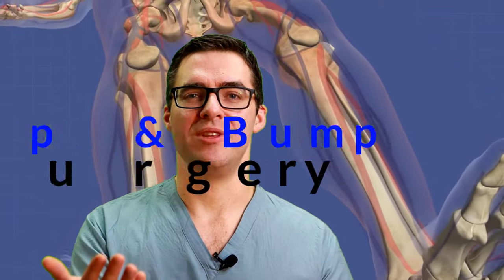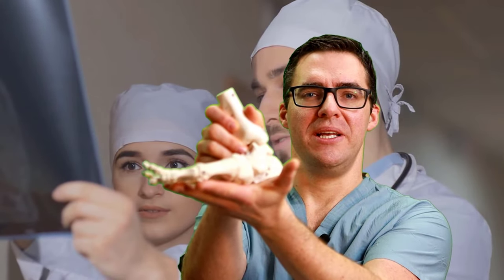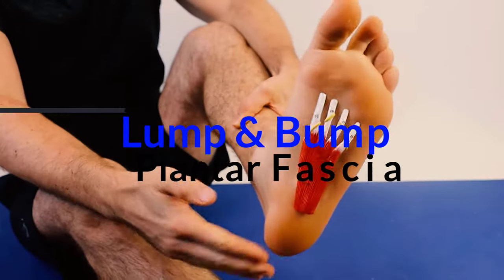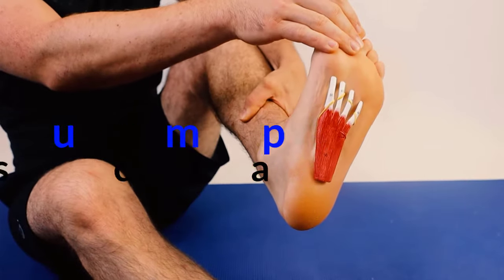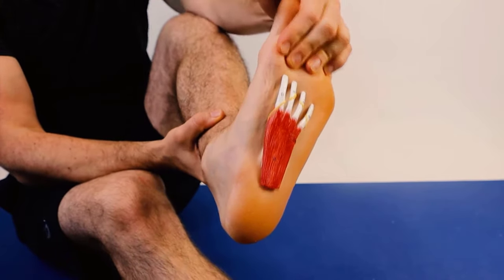Does surgery make sense? Personally I don't think so. I've tried it for really big ones — the size of a fist — but if you cut the whole thing out you're missing your plantar fascia, and it's scar tissue. You need to get to the root cause. A knee, hip, or back injury can cause you to twist your foot out, and when you land, your plantar fascia stretches — putting a ton of pressure on that area.